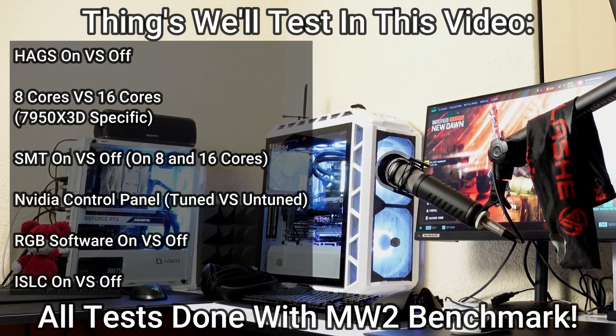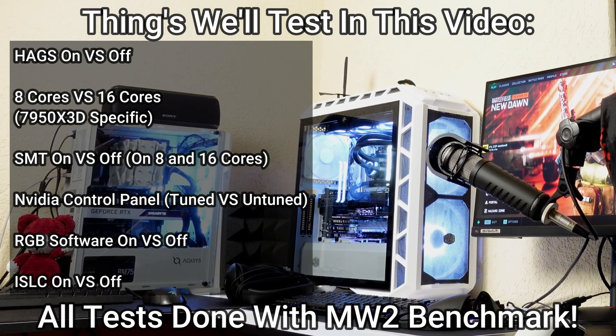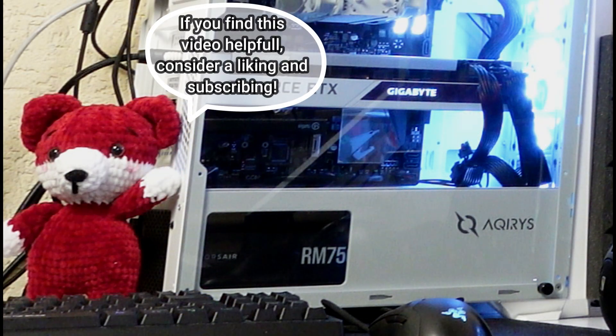On screen you're going to see a list of exactly what we're going over in this video so you know what's coming up. This video took a lot of effort to put together, so if you enjoy it make sure to like and subscribe as that would help me out greatly.